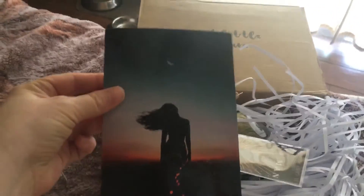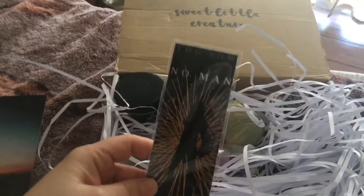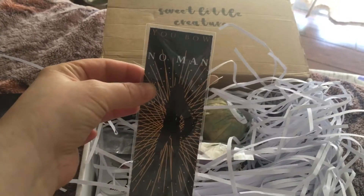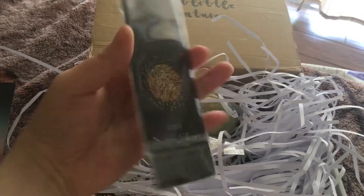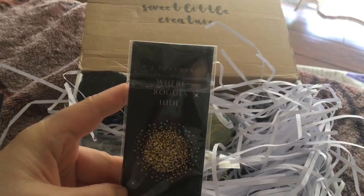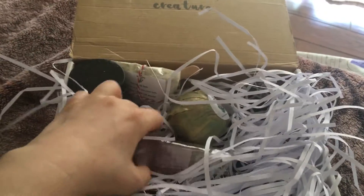So this I'm going to assume is like their little spoiler card — yeah it is. I'm not going to look at that. Then we get a bookmark. It says — it's a little faded — 'You bowed to no man.' And it says 'Where rogues hide.' It's a nice sized bookmark.